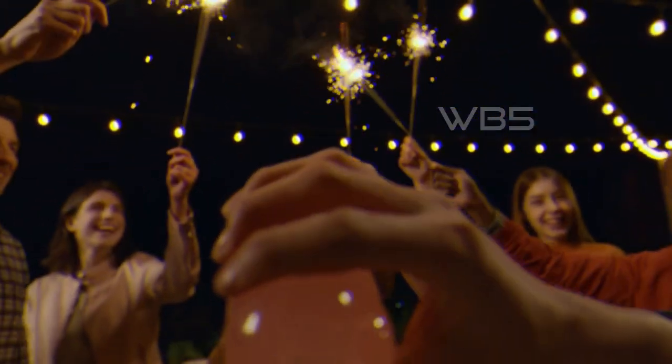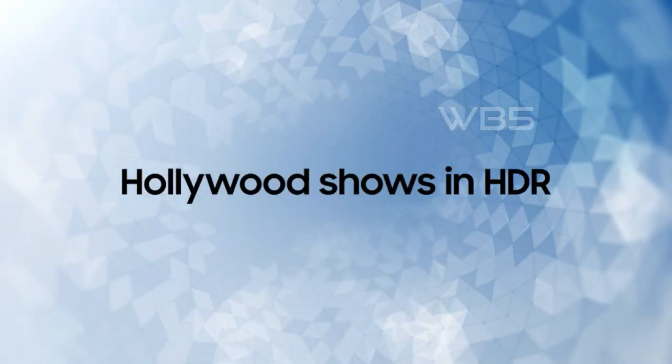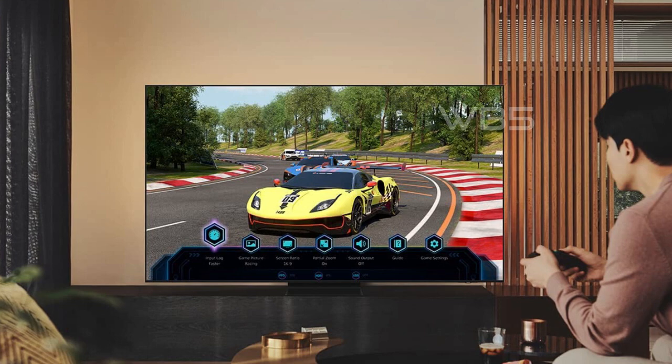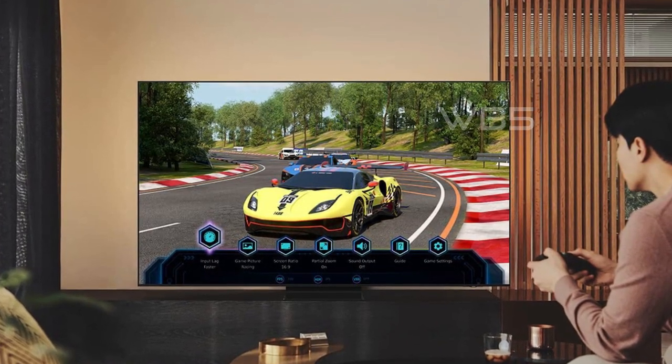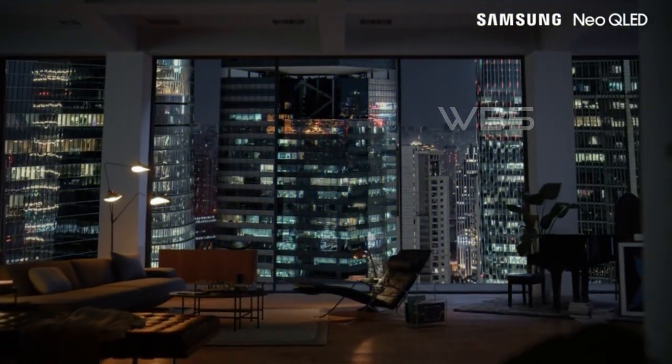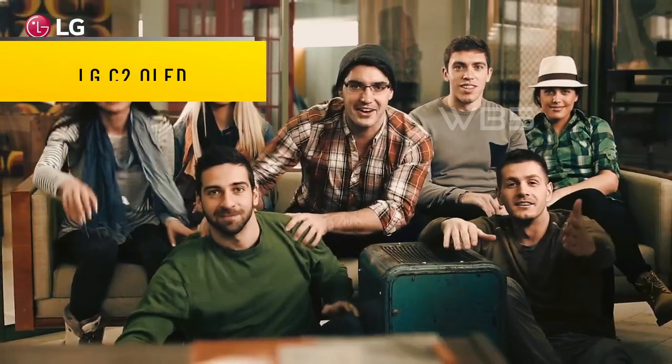Finally, the TV has Dolby Atmos and Object Tracking Sound Plus, which provide realistic 3D sound that puts you in the middle of the action. From strategically placed speakers behind the screen, you'll hear everything from the getaway car driving from one side to the other to the fighter jet flying overhead.